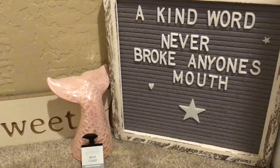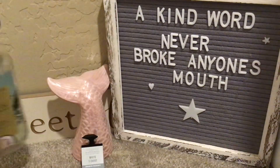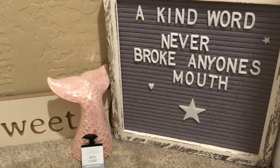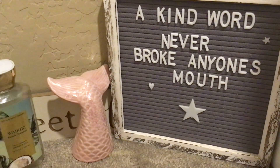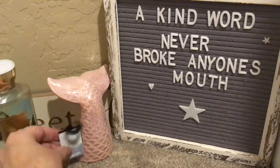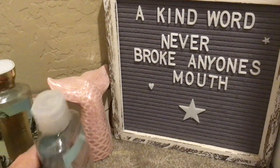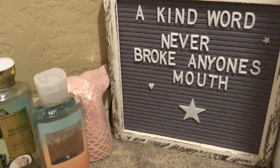I have a couple of Bath & Body Works body washes. Finished up Waikiki Beach Coconut — tropical white coconut, salt water breezes, and sun bleached woods. My husband used that one because he didn't have his normal stuff. I used Midsummer Dream, and I love this — I've had it before. Salted pear, fresh nectarine, and seaside lily. A very pretty scent that lingers on the skin after the shower.